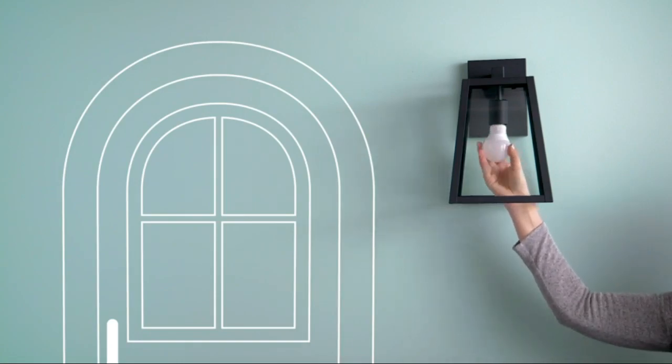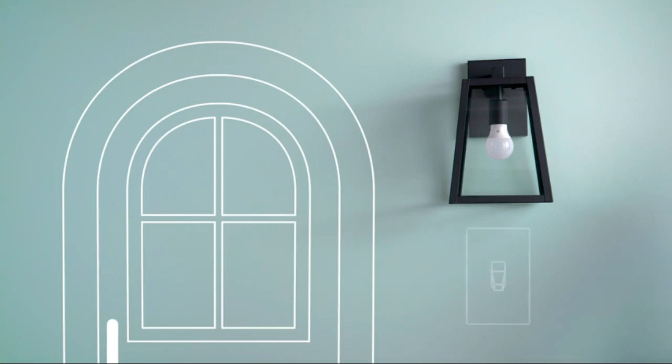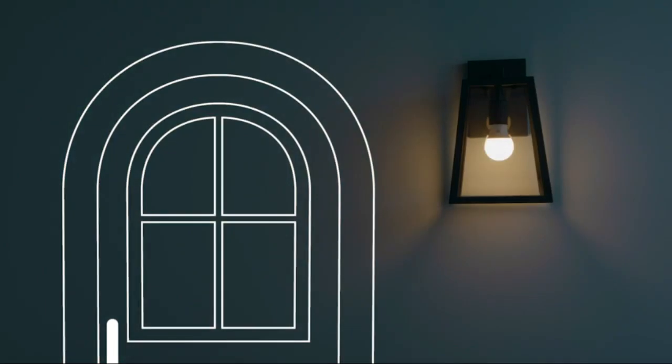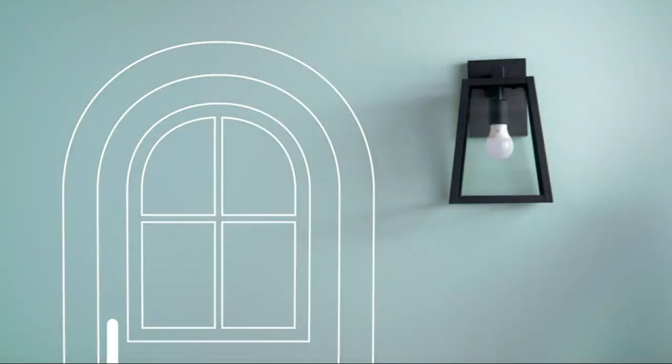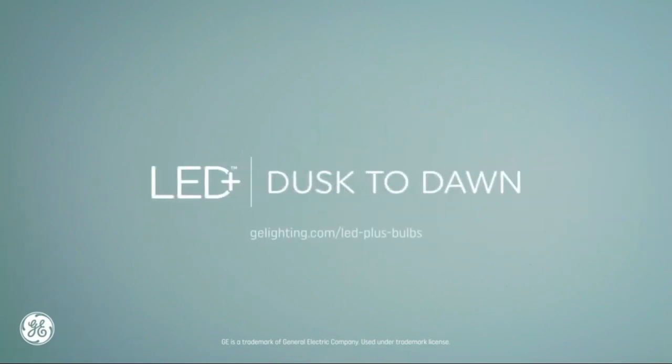They feature a sunlight sensor that detects the level of daylight and adjusts accordingly to ensure consistent lighting all night long. The soft white light creates an inviting atmosphere and will enhance your outdoor landscape with a warm, welcoming glow. Enjoy energy savings with these LED light bulbs and eliminate the hassle of manually switching them on and off every day.